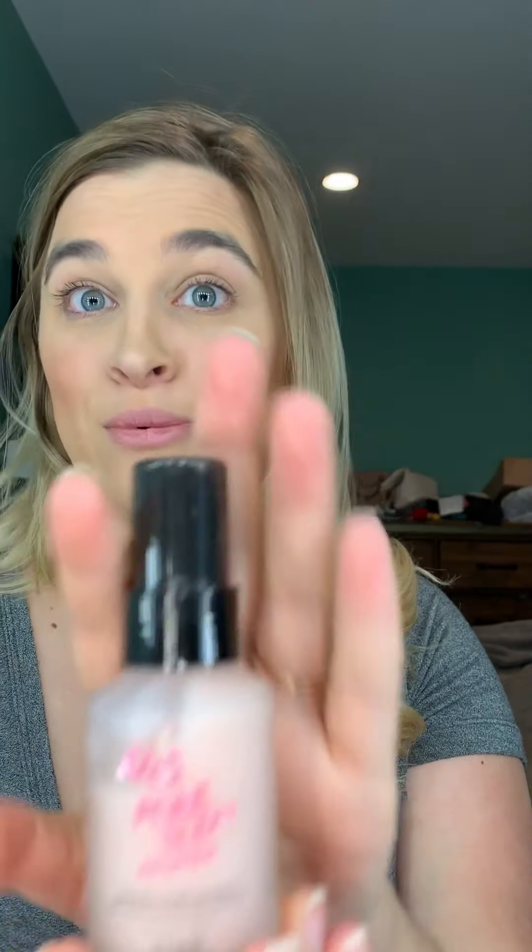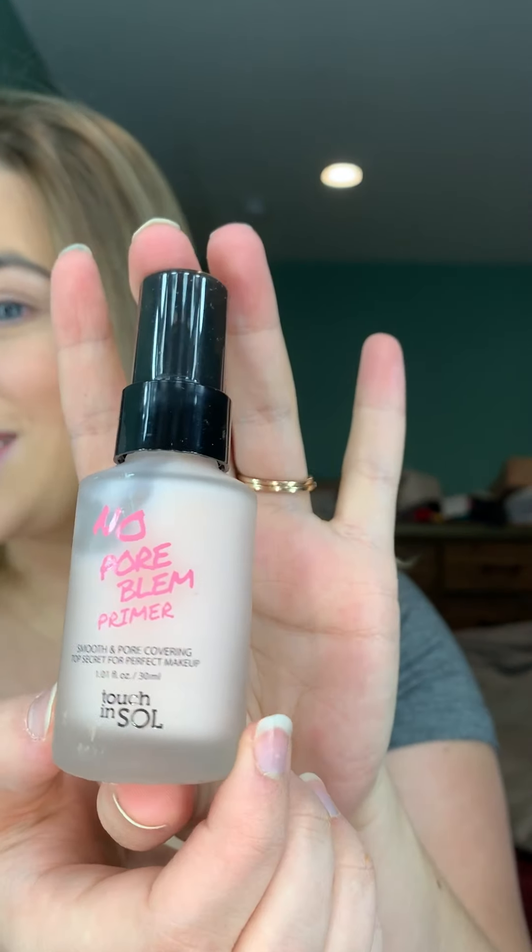When you open the box it comes like this — you have products inside and a card that tells you how much each product is, which we'll add up at the very end. Everybody in this box gets the Better Than Sex Mascara from Too Faced and the Null Pore Blem Primer from Touch and Soul. Hopefully these are good products. I actually love the Better Than Sex Mascara — I have my own already so this will just be a backup. I've never tried the Touch and Soul brand, so let's see how that goes.